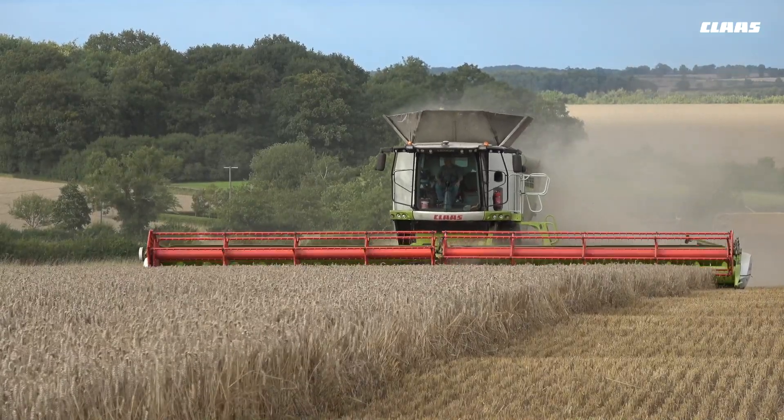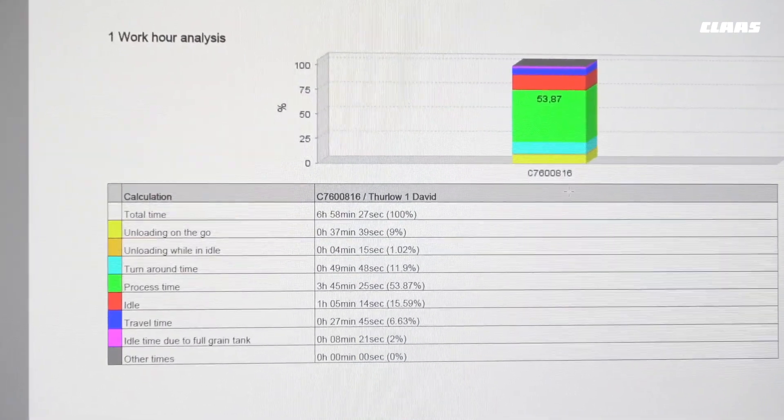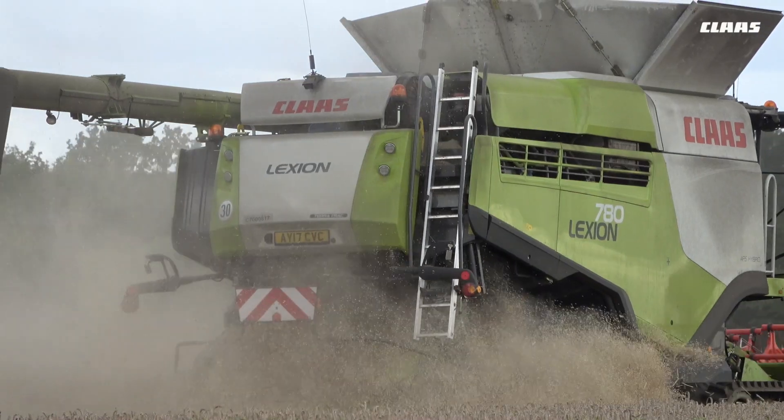This bar chart shows us the total time we worked on a particular day, and then we show the unloading on the go, unloading while idle, and turnaround time. Process time, which is the actual operation of the combine, is the green part. This isn't a particularly efficient graph because we had several moves in the day and a lot of small fields.